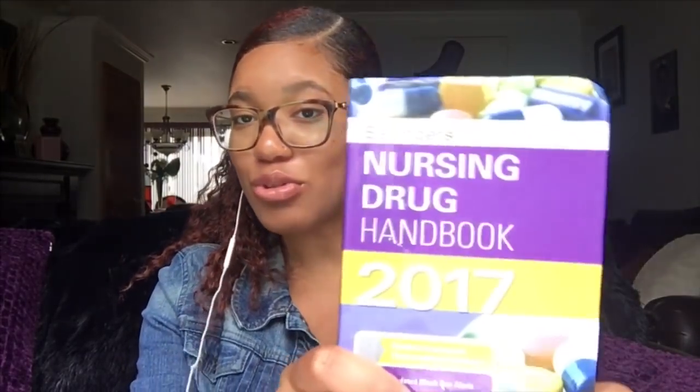The next thing you need for clinicals is definitely a drug guide. You're going to be giving a lot of medications on your rotations and we're still students with a lot to learn — even nurses walk around with their drug book. Take it so you can review side effects and know what to look out for when giving medications. This is a must. You can borrow a pen, but no one has two drug books, so don't forget yours.